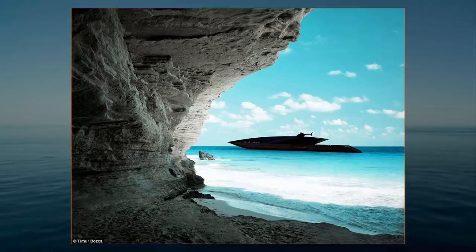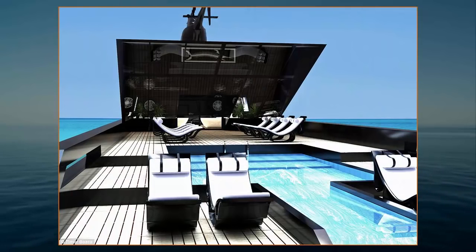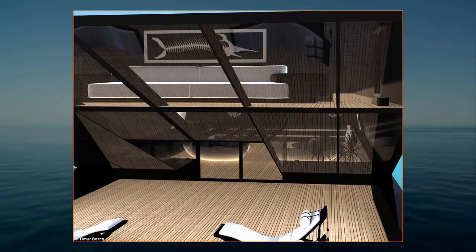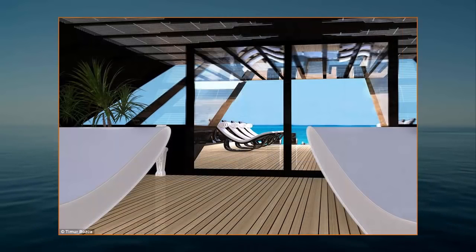Featuring a pointed tip, the vessel's dramatic design was inspired by the shape of an arrow, with triangular windows of various sizes allowing light to fill the interior. Made from aluminium and reinforced steel, Black Swan is the brainchild of designer Timur Bozka, who splits his time between Istanbul, Milan and London.